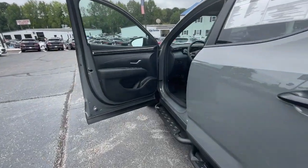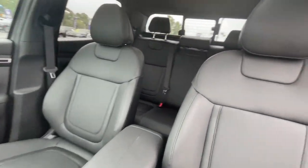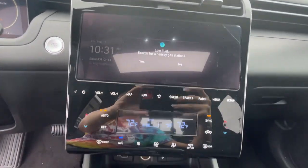Power driver seat, dual zone AC. Versatility blends beautifully with sophisticated comfort in this remarkable Santa Cruz. See for yourself when you take it out for a test drive. Our professional staff looks forward to giving you excellent service.